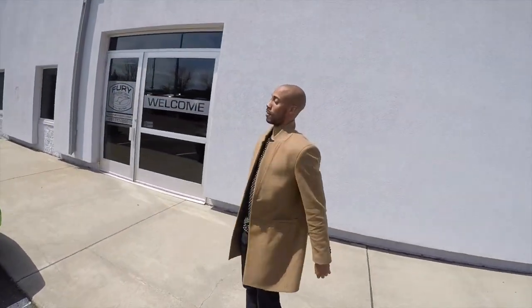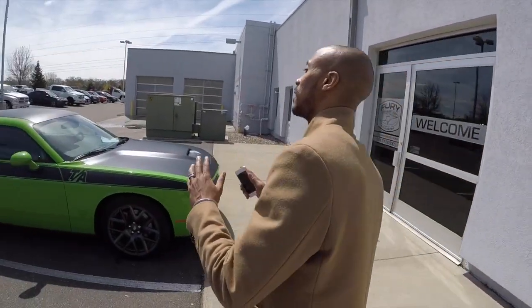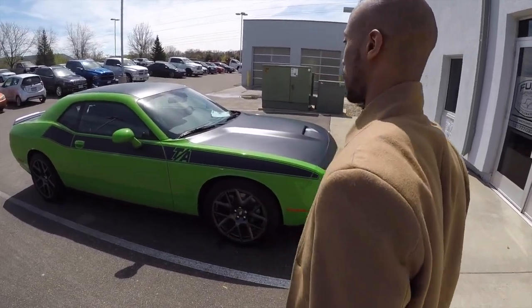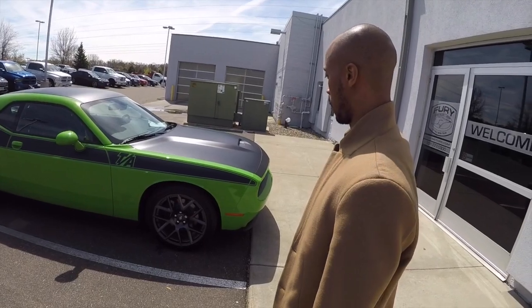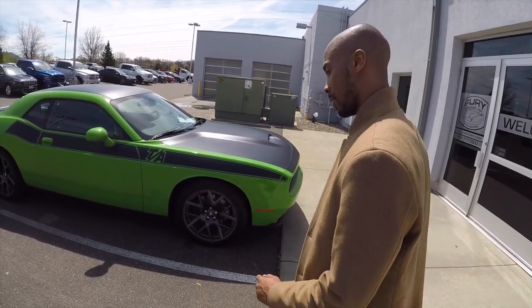Why you call it the Vin Diesel, P? Because this car is famous because of Vin Diesel. It just hit the streets. Only manual in these, too — you can only get manual in these. And we about to drive this thing today. Let's do it.